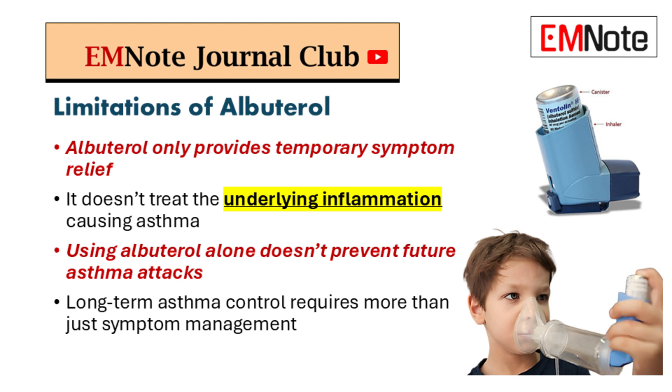It works by quickly opening up the airways, relieving bronchospasms, providing that immediate relief patients are looking for. But — and this is a big but — it only treats the symptoms. It doesn't do anything about the underlying inflammation that's driving the asthma in the first place. That inflammation is still simmering in the background and can lead to more exacerbations down the road.